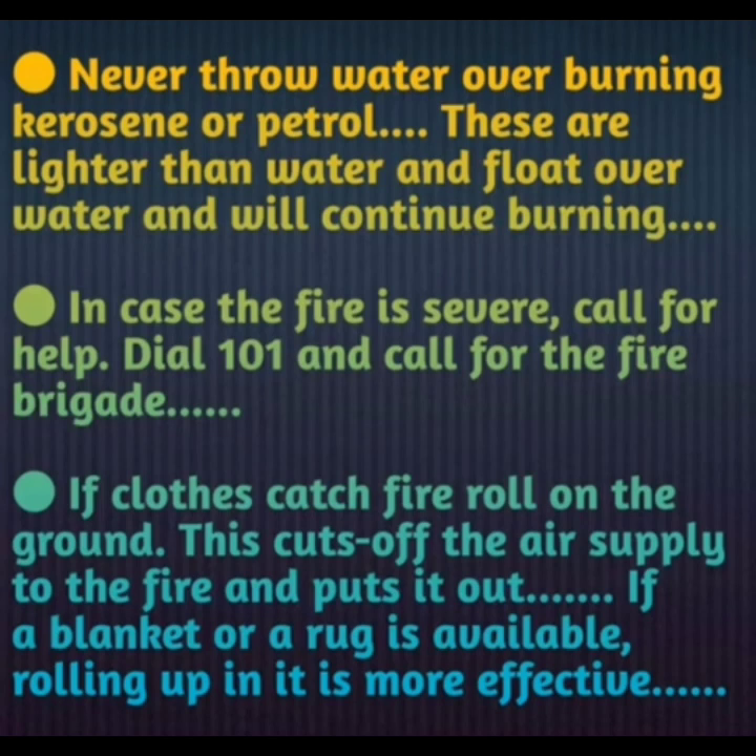Never throw water over burning kerosene or petrol. These substances are lighter than water and float over it, so they will continue burning. All greasy substances such as petrol, oil, diesel, and kerosene are lighter than water, so they float and continue to burn on the water's surface.